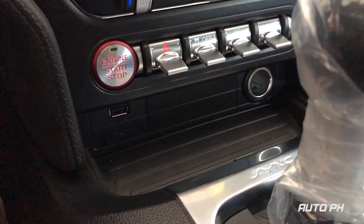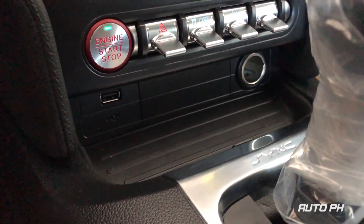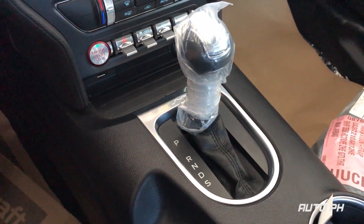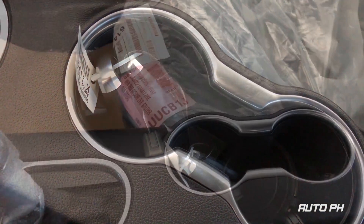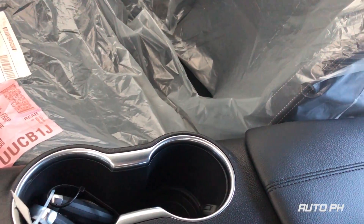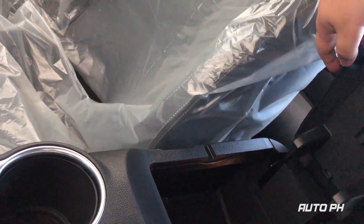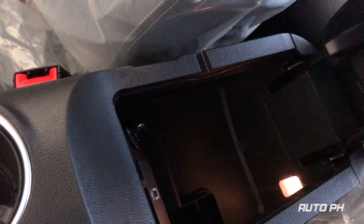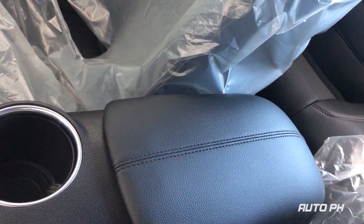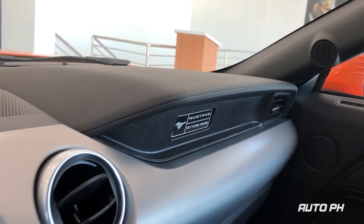Further below the toggle switches you can find some storage, a USB port, and a power outlet. You also get two cup holders in the center console. Storage underneath the center armrest is also quite large and deep, and there is also a USB port inside. This one also gets a commemorative badge for the Mustang's 55th year in production.